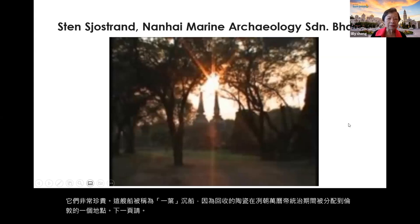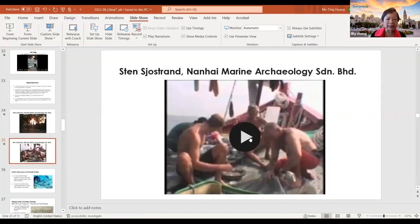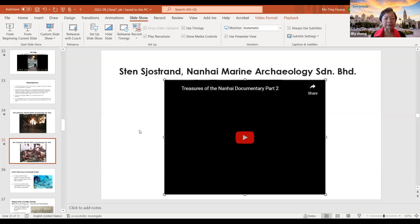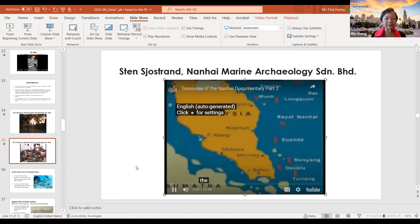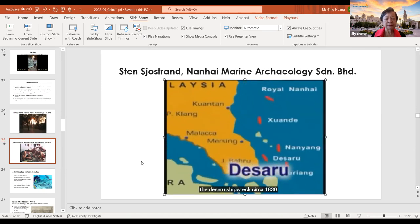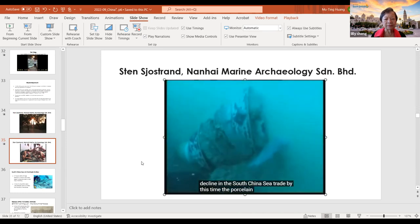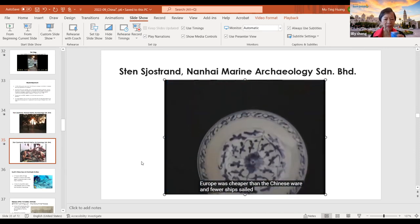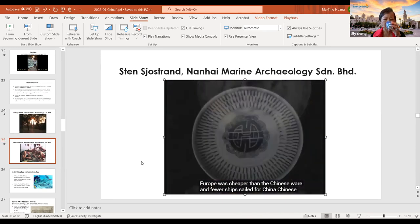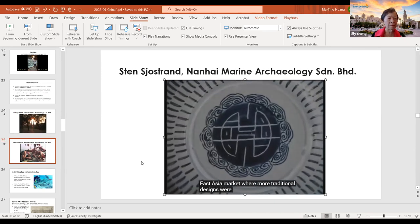I want to show the Nanhai marine archaeology site. A video narration explains: The Desaru shipwreck, circa 1830, shows a decline in the South China Sea trade. By this time, porcelain being made in Europe was cheaper than Chinese ware, and fewer ships sailed for China. Chinese porcelain did, however, maintain its Southeast Asian market, where more traditional designs were still appreciated.